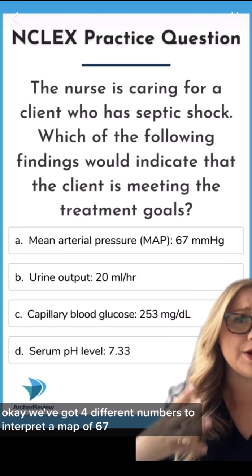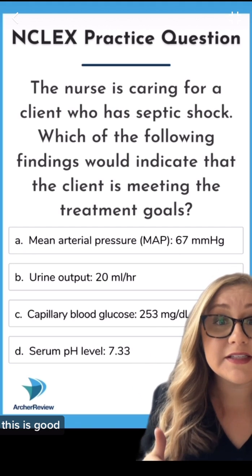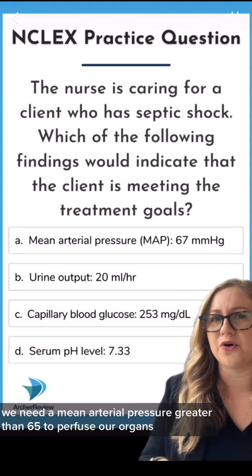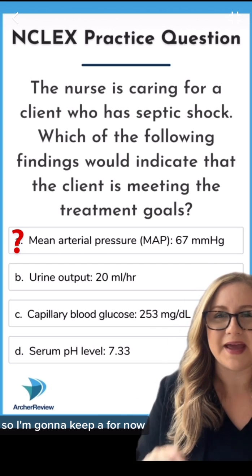We've got four different numbers to interpret. A MAP of 67 — this is good. We need a mean arterial pressure greater than 65 to perfuse our organs, and that's really key in shock. So I'm going to keep A for now.